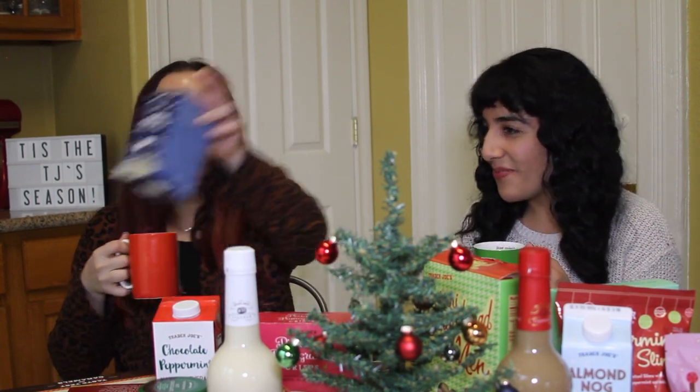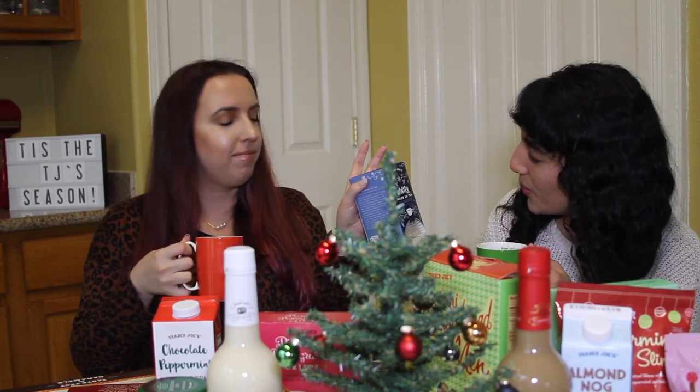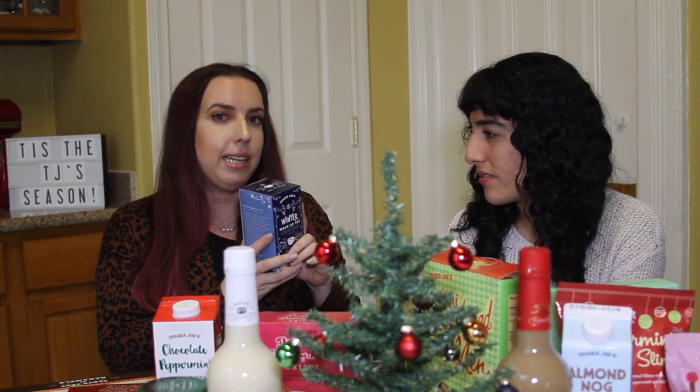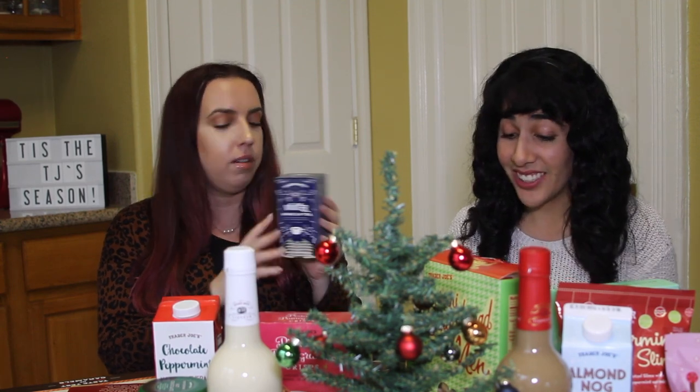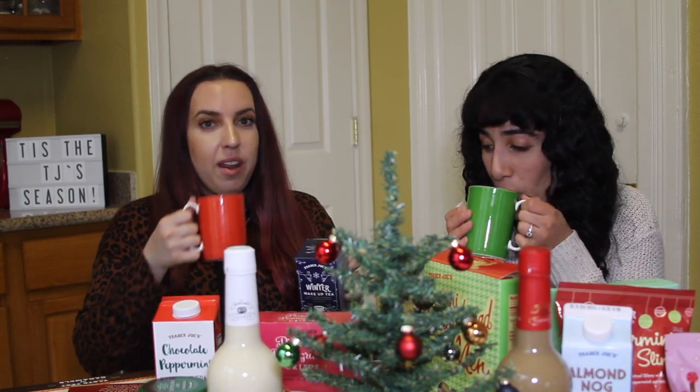Starting with the Winter Wake-Up Tea — it's a spicy black tea blend with cinnamon and ginger. It smells so good, very aromatic. It's black tea-based so it does have caffeine. Ingredients include cinnamon, orange peel, licorice, ginger, natural flavors, and clove. It's really good — kind of strong. It smells sweeter than it actually tastes; it's not a sugary tea.